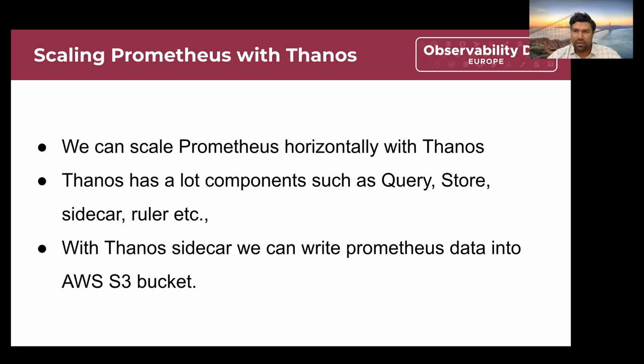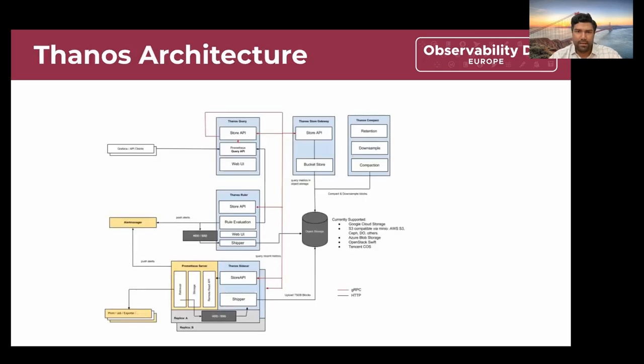Thanos has a number of components like Thanos Query, Store, Sidecar, Ruler, etc. One thing we liked was Thanos Sidecar — with it running alongside Prometheus, we can write the Prometheus TSDB data into S3 buckets. This is the high-level architecture of Thanos, where the Thanos Sidecar runs along with the Prometheus instances, and writes the TSDB blocks into object storage — S3 bucket in our case.